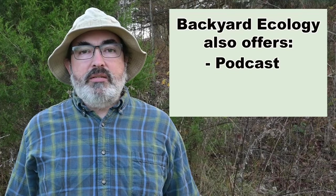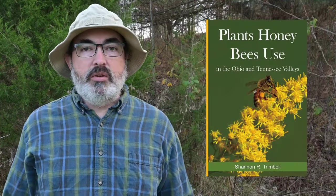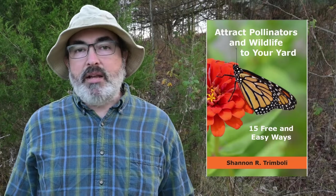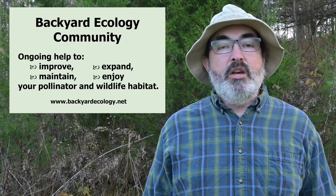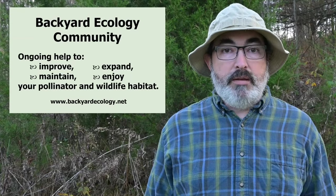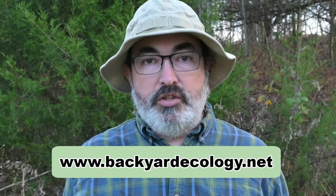Before I reveal the number one plant for pollen specialist bees, I would like to take a second to let you know about the content and products that Backyard Ecology offers. In addition to the videos here on YouTube, we have a podcast, a blog, an email list, a book about plants honeybees use, and a book about how to attract pollinators and wildlife to your backyard. In addition, we offer classes and more in-depth guidance in your habitat journey through our Backyard Ecology community. You can learn more about all of these on our website, which is linked in the description.